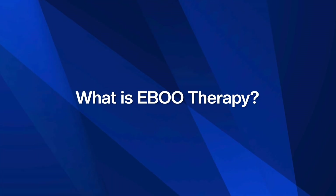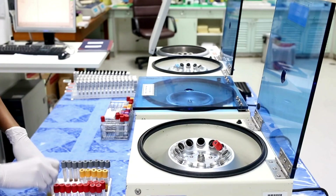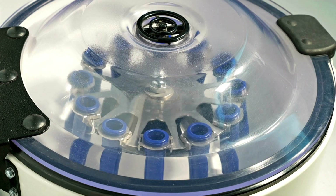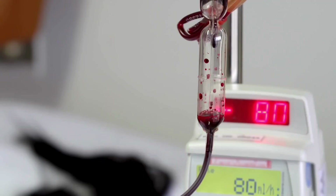So what exactly is EBU? EBU is a therapy where your blood is gently circulated outside the body through a specialized system. While outside the body, it's exposed to medical-grade ozone and oxygen, then filtered and returned back to your bloodstream — cleaner, more energized, and better equipped to deliver oxygen and nutrients throughout the entire body.